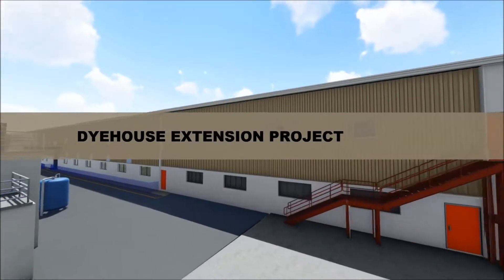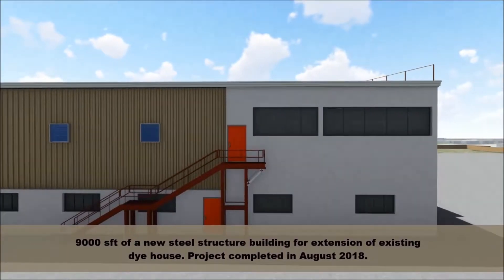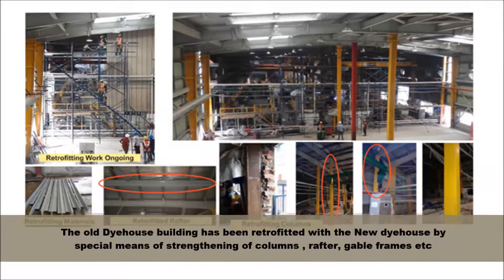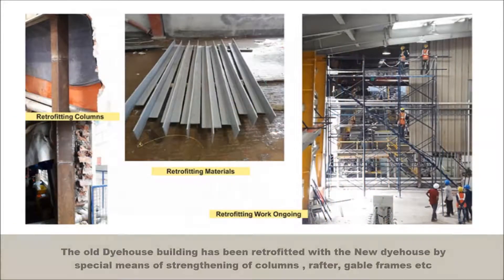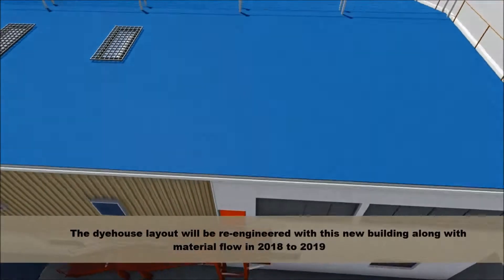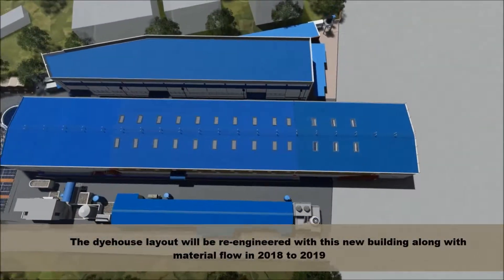Dye house extension project: 9,000 square feet of a new steel structure building for extension of the existing dye house. The old dye house building has been retrofitted with the new dye house, and the layout will be re-engineered with this new building along with material flow in 2018 to 2019.